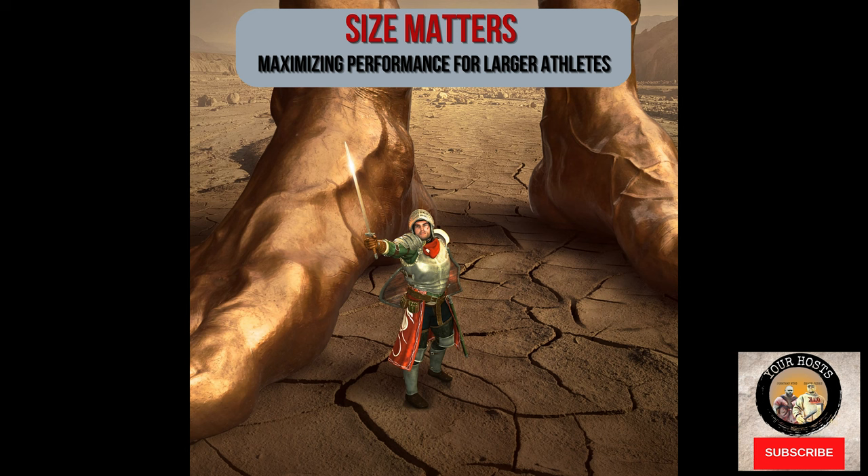Welcome to the Fieldhouse Strength Podcast, covering strength and conditioning, powerlifting, athlete performance, general fitness, and anything in between. Your hosts are pros who've done it all and here to share that knowledge with you. Here are your hosts, Sean Jones and Jonathan Byrd.